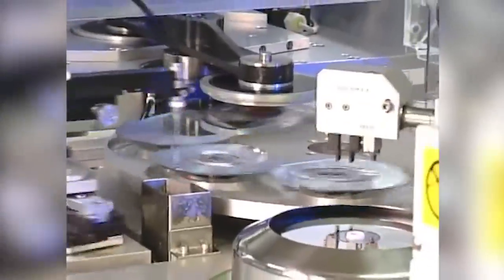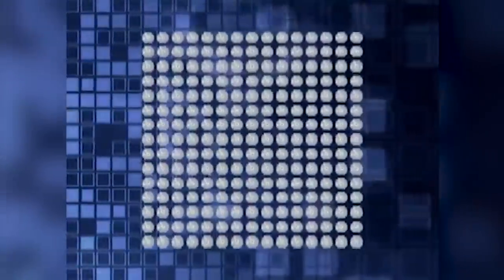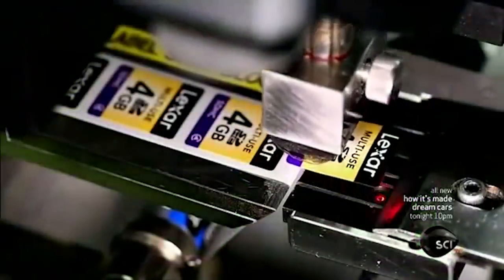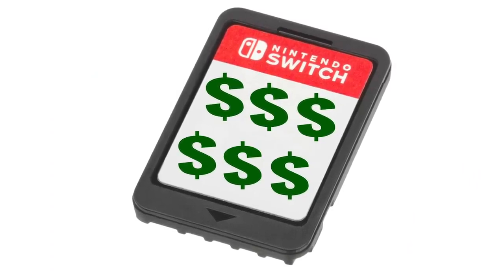Compared to discs, Nintendo Switch cartridges are not easy to produce in mass quantities. A Switch cartridge is flash storage, not unlike an SD card. While discs pretty much take on the same form — whether they're CDs, DVDs, or Blu-rays — the Nintendo Switch cartridge format is a unique beast. If a Switch cartridge looked like an SD card, Nintendo could take advantage of the countless manufacturing facilities pumping those cards out. But it does not, so Nintendo must work with partners to create this very special type of flash storage card, making the process much more expensive.